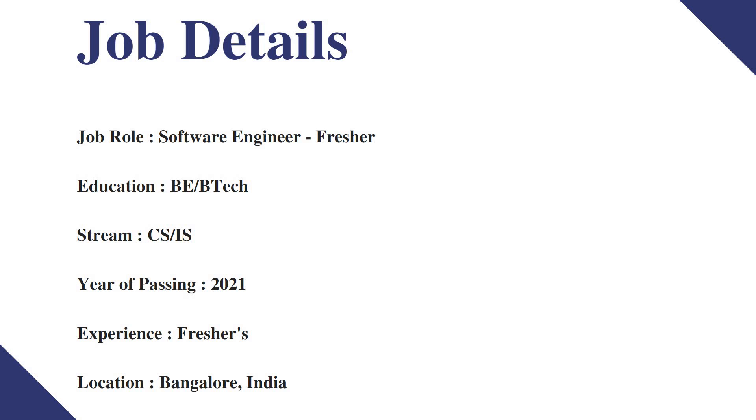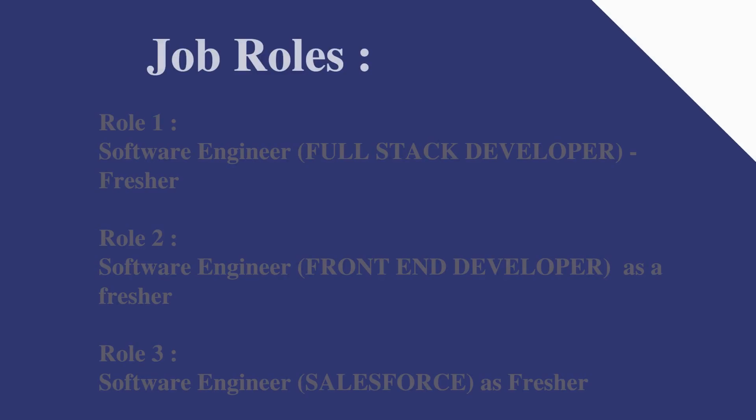The job role is Software Engineer, for freshers. The education or qualification needed is B.E. or B.Tech, and the eligible streams or branches are CS or IS. The year of passing is 2021, experience needed is fresher, and the job location is Bangalore, India.